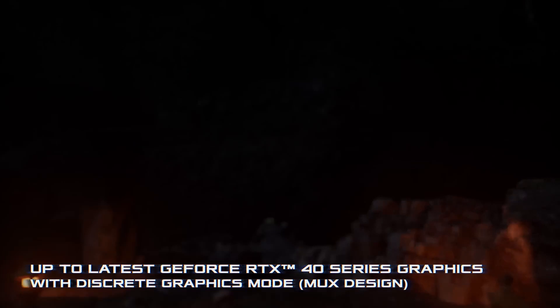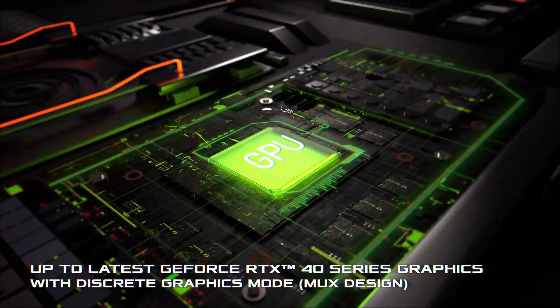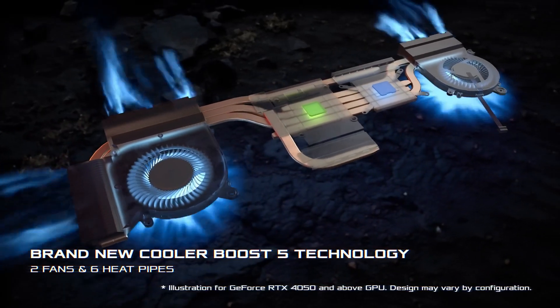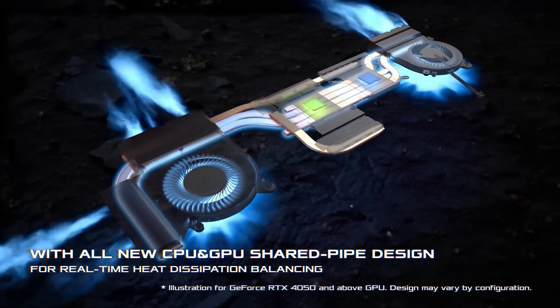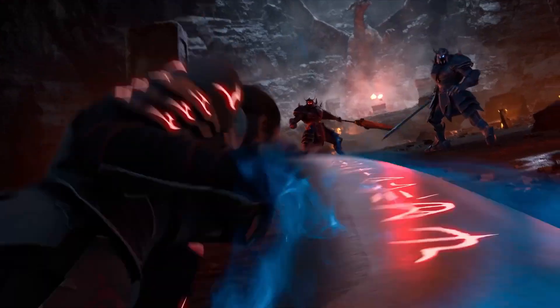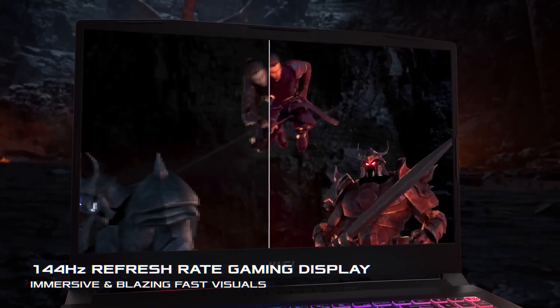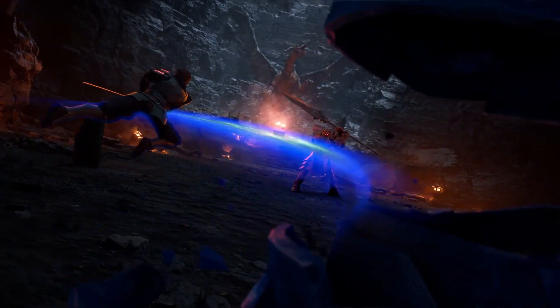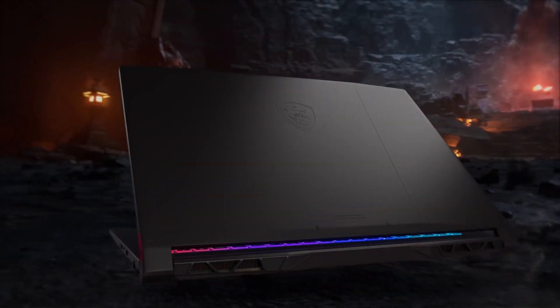In conclusion, the MSI Katana 15 B13VEK targets those seeking an affordable gateway into the gaming realm, impressing with solid gaming performance. However, the trade-offs in design finesse, display vibrancy, and limited upgradability demand careful consideration. Ultimately, prospective buyers must weigh these aspects against their priorities to make an informed decision.